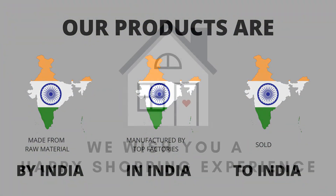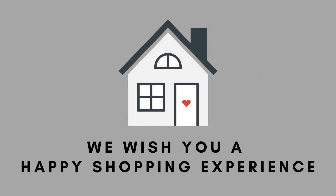Our products are proudly made in India. We wish you a happy shopping experience.